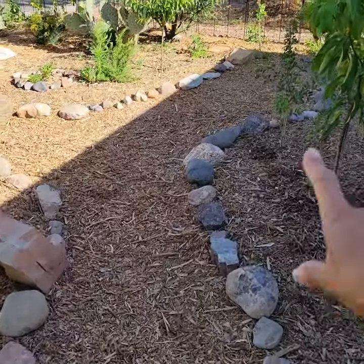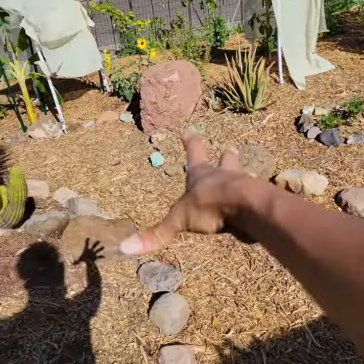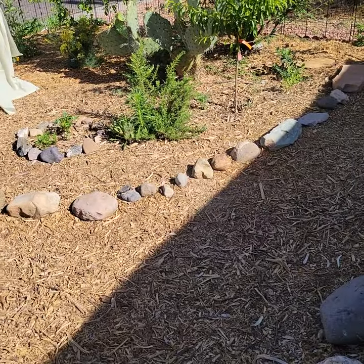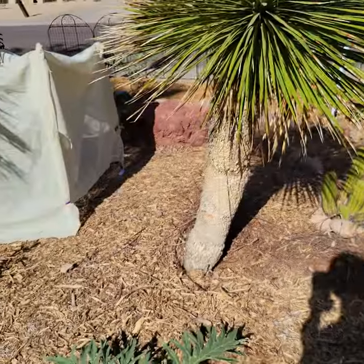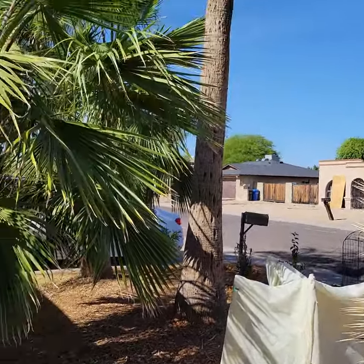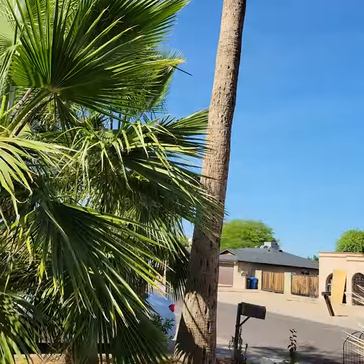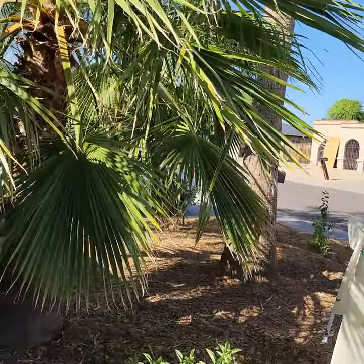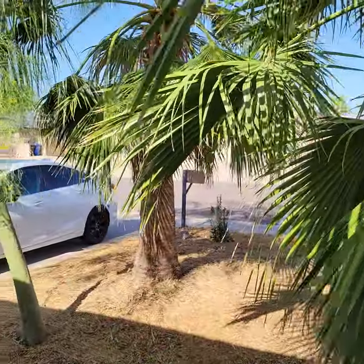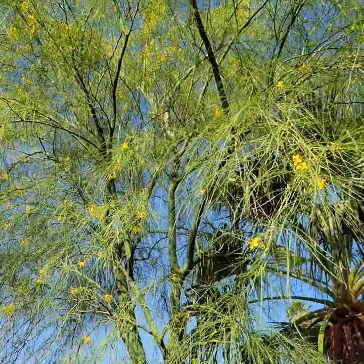This area right here had a little wood bridge and all of the larger rocks were making like a rock river all the way down. The only plants that were here before were these large palm trees — we have one really tall one, a shorter one, and then three palm trees were here. This Palo Verde was here as well.